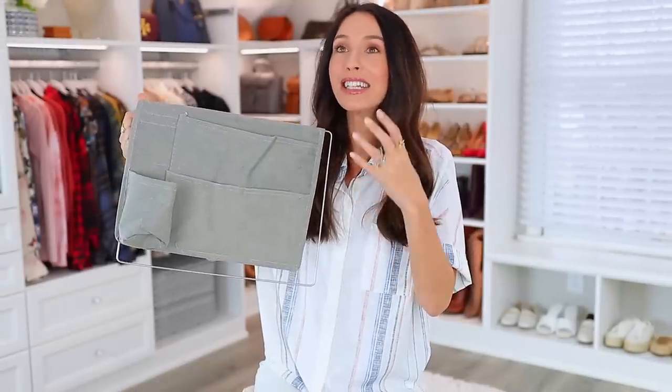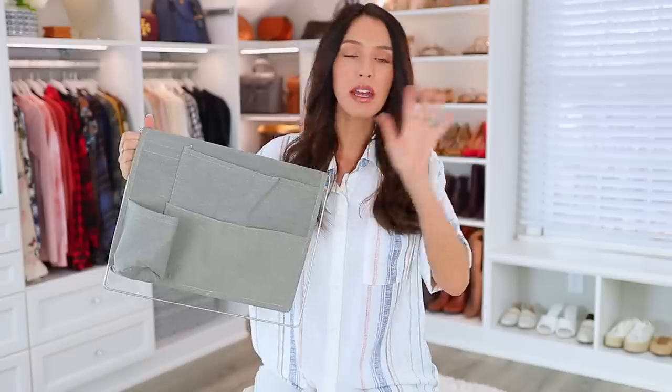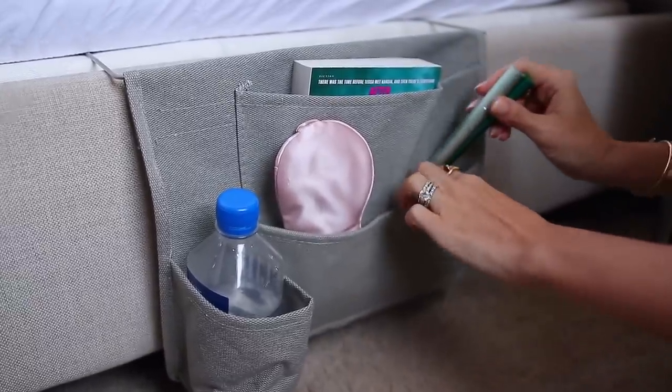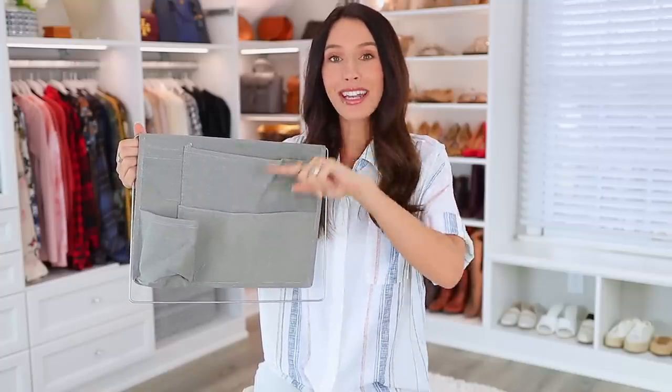This next thing is a bedside caddy — it's for anyone who doesn't love the clutter on their nightstand. We all accumulate water bottles, remotes, notebooks, books, and magazines beside the bed. You just stick it into your mattress and it hangs over the side with spots for water bottles, books, magazines, and more. It's kind of hidden under your covers, comes in several shades to match your decor, and also comes with two so you can have one on each side of the bed.